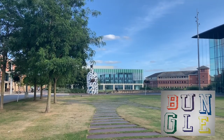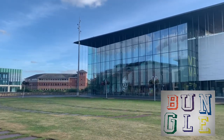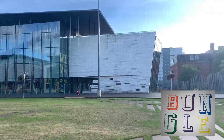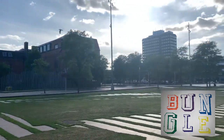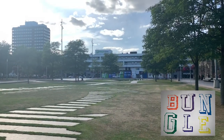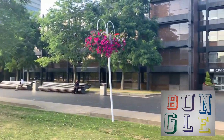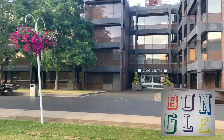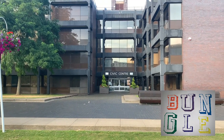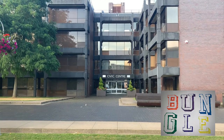Hello, this is Bungle from the YouTube channel Bungle Collects Coins. I'm here in Middlesbrough because thanks to TheGreatBritishCoinHunt.com there are ten Peter Rabbits going into circulation in Middlesbrough. Coming up after this are all ten videos — you're going to see some of the sights of Middlesbrough, including the Transporter Bridge, our fantastic leisure facilities, and our mayor Andy Preston putting the final coin into circulation.